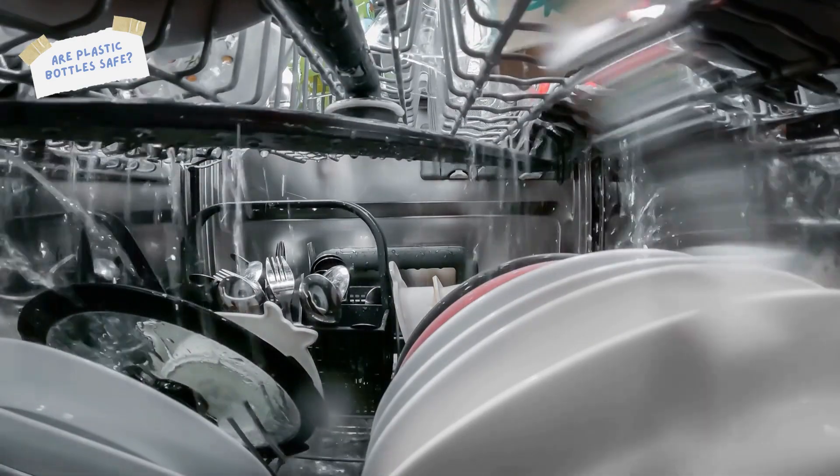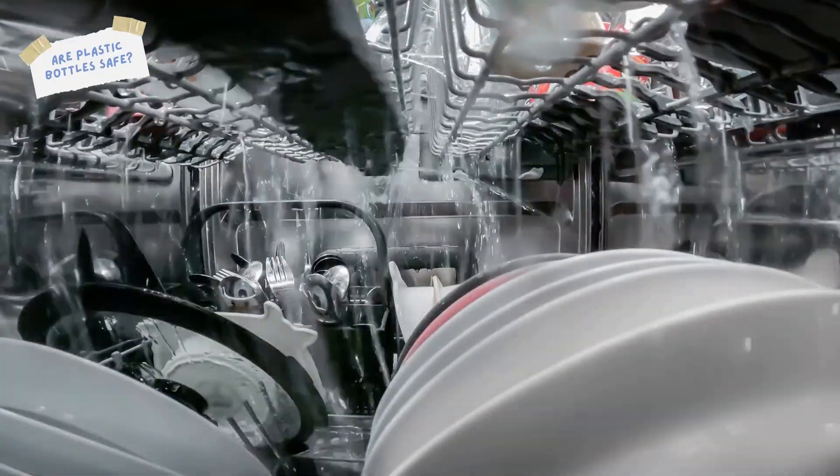The most toxic substances they identified came from the ones that had been in the dishwasher, presumably because washing the drink bottles wears down the plastic on the inside and increases leaching.